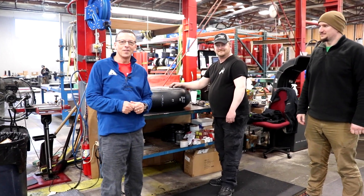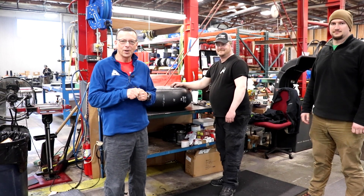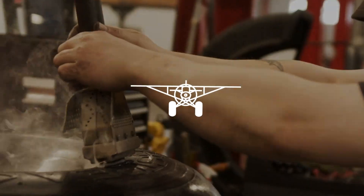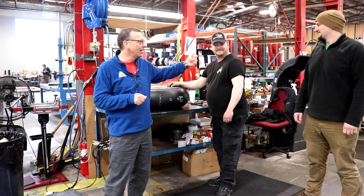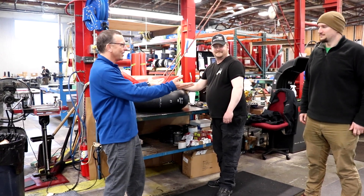Hi, my name's Sean McLaughlin. I'm the CEO of Airframes Alaska, and we're here to tell you about a special deal we're going to have going for the Great Alaskan Aviation Gathering. I'm here with Travis, who's our tire inspector, and Dan, who's our lead engineer in making Alaskan bushwheels.